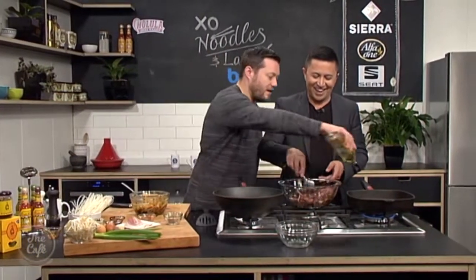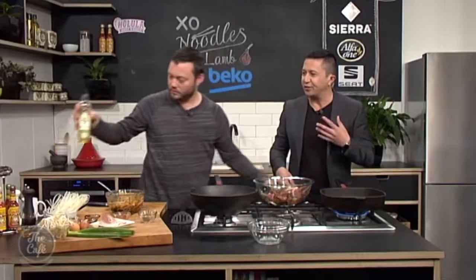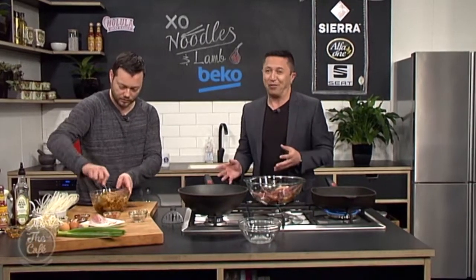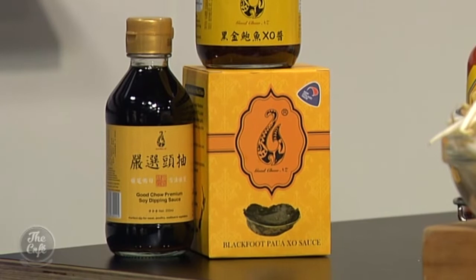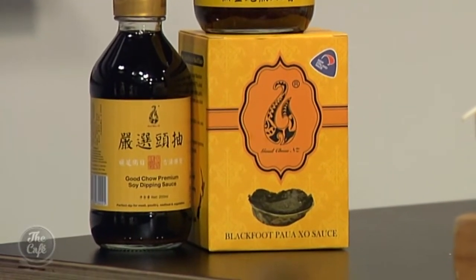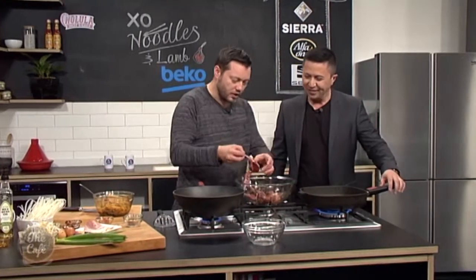We've done about half an hour — you can smell that Good Chow pāua sauce, made in New Zealand. A brilliant product. You can meet the team at the food show. It is a flavor maker — all you need is just a little bit. I can't wait to go to the food show because I get to eat and try everything — it's like research and development!